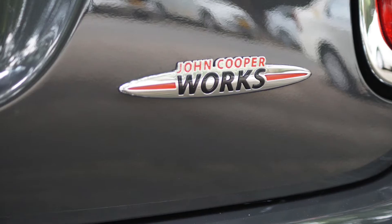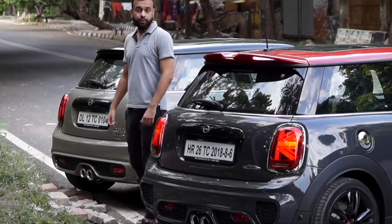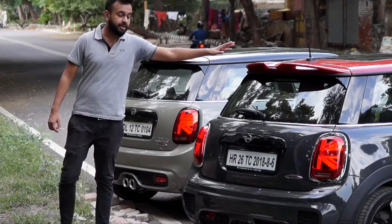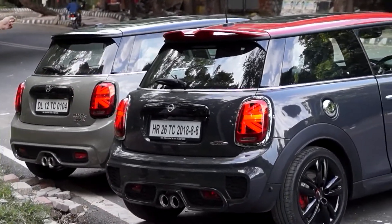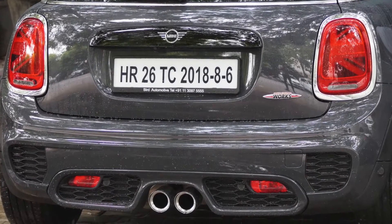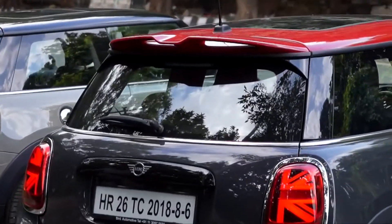Most iconically, the roof and mirror caps are finished in chilly red, contrasting with the body color. Coming to the rear of the two cars, you'll notice a significant difference — there's the JCW sport spoiler, which is much bigger than the stock car, and the rear bumper which adds further sportiness to the JCW Hatch compared to the Cooper S Hatch.